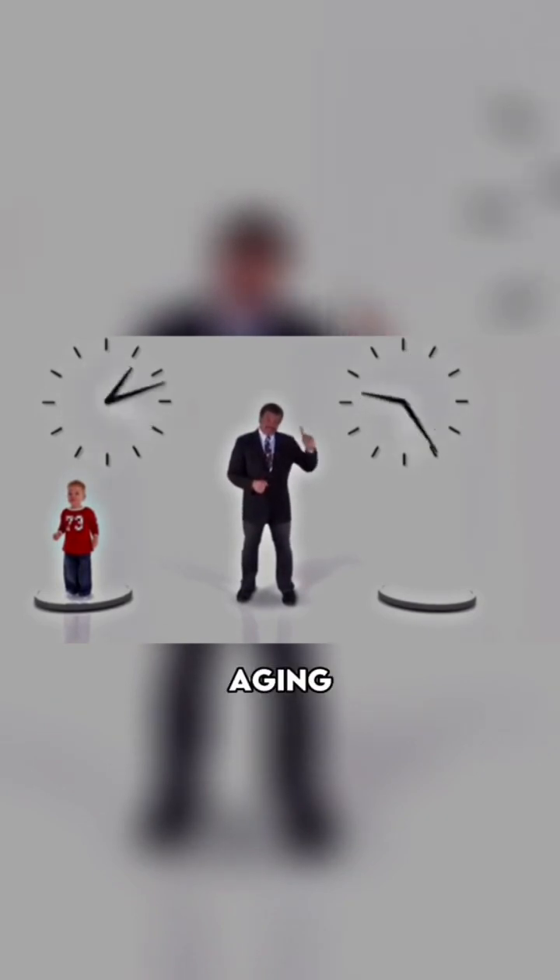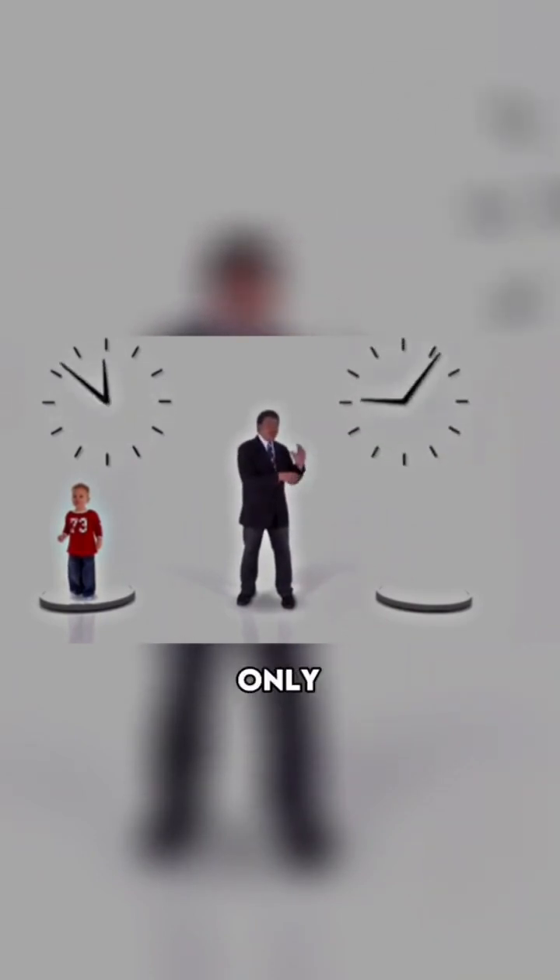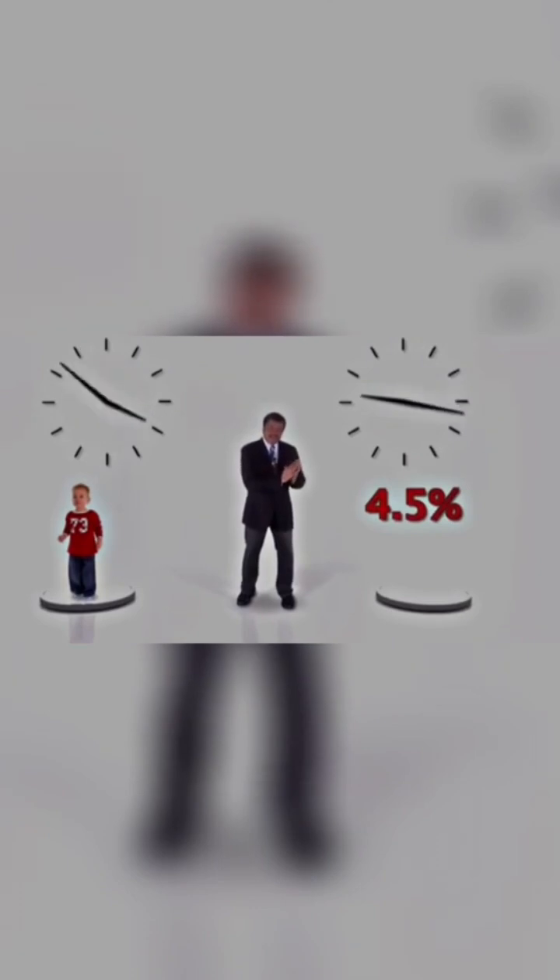So this twin is aging more slowly than this one. How about 99.9%? We're getting closer and closer to the speed of light itself, and at that speed, the clock ticks only 4.5% as fast.